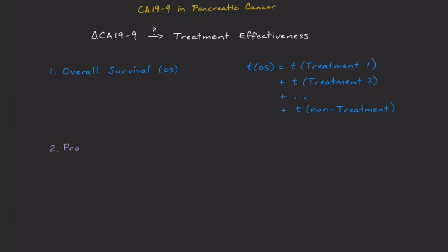Progression-free survival, or PFS, is only the time on the current treatment. When the treatment stops working, the patient moves on. Overall survival is really the ultimate goal, so for oncologists it's the measure of choice in research. But for measuring the effectiveness of a single treatment, I like PFS.